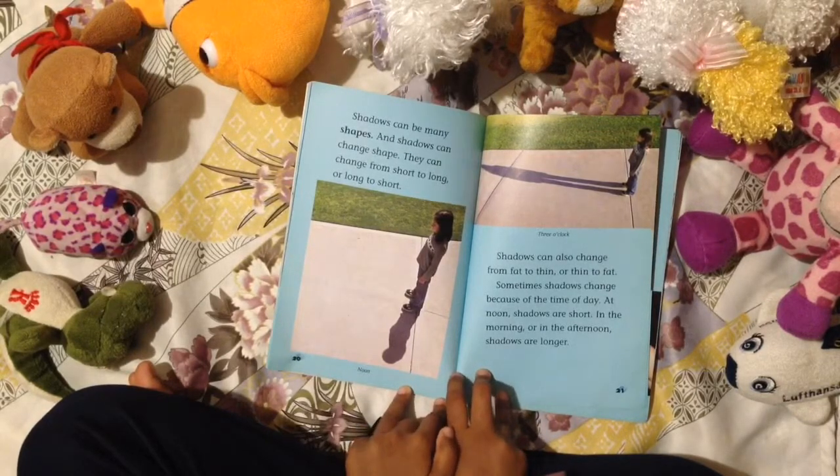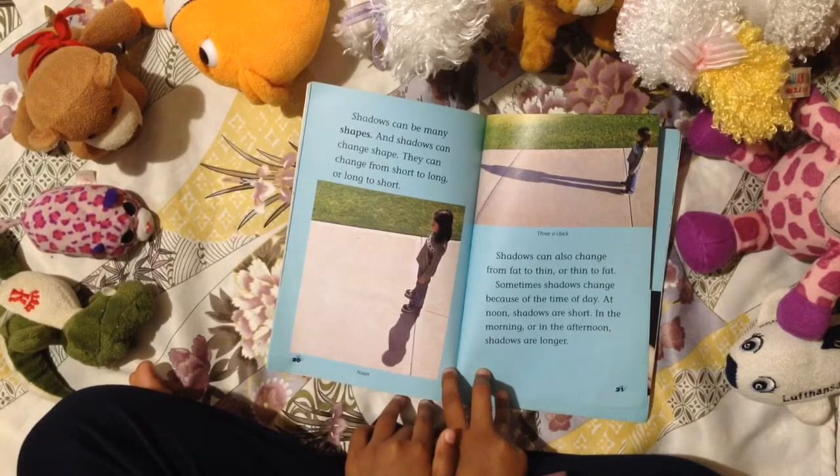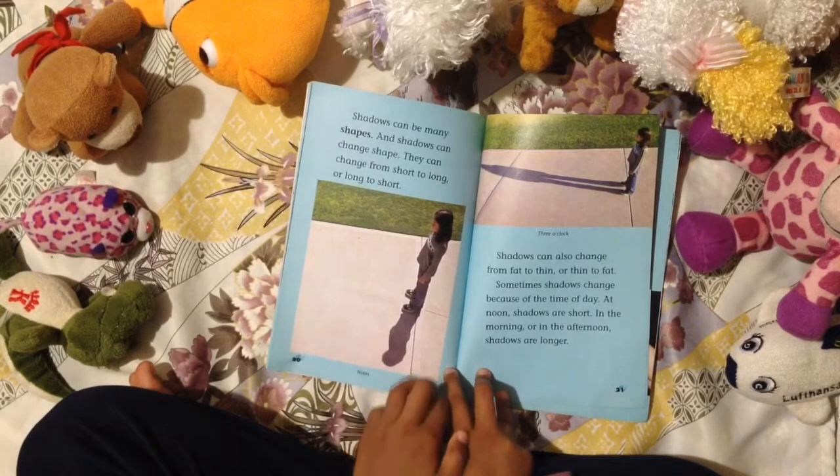Sometimes shadows can change because of the time of day. At noon, shadows are short. In the morning or in the afternoon, shadows are longer.